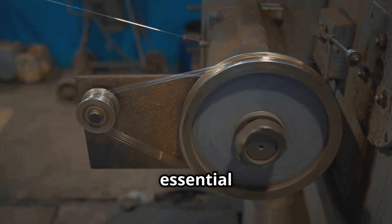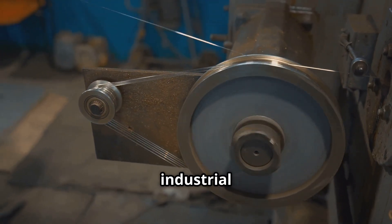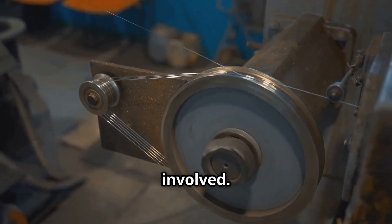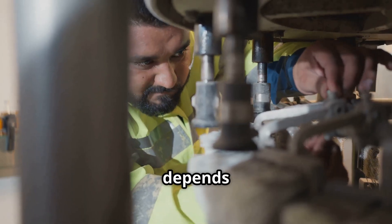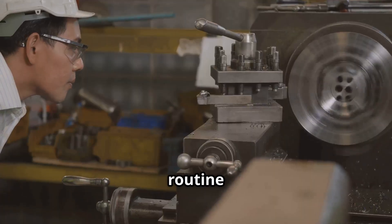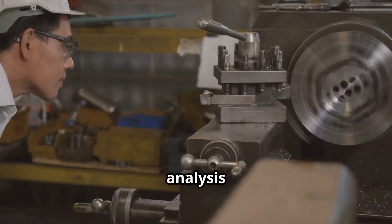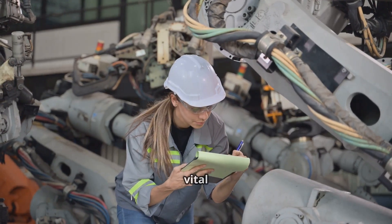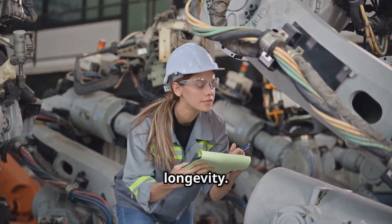In conclusion, journal bearings are essential components in many types of industrial and rotating machinery, particularly where high speeds and heavy loads are involved. Their successful operation depends heavily on proper lubrication, precision engineering, and routine monitoring such as oil analysis or vibration monitoring. Understanding their function and care is vital for machinery reliability and longevity.